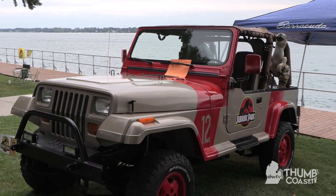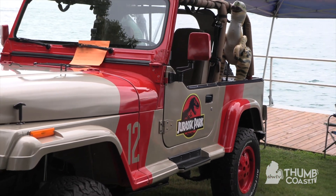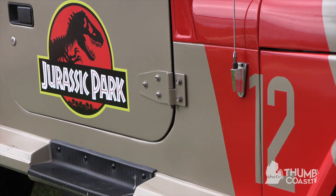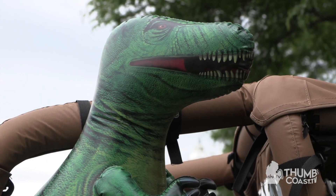It's a 1993 Jeep Wrangler YJ. It's got a straight six motor. It's an automatic, which is not common for this, so it's a little special in that way. But it's a Jurassic Park theme — the original.